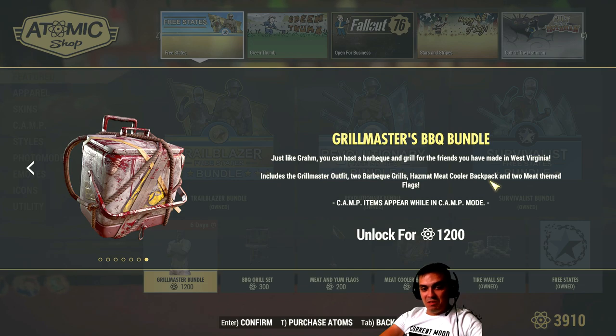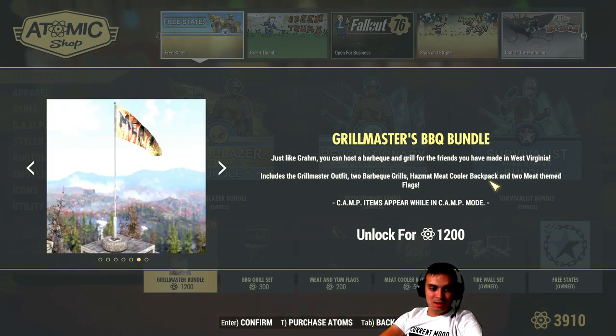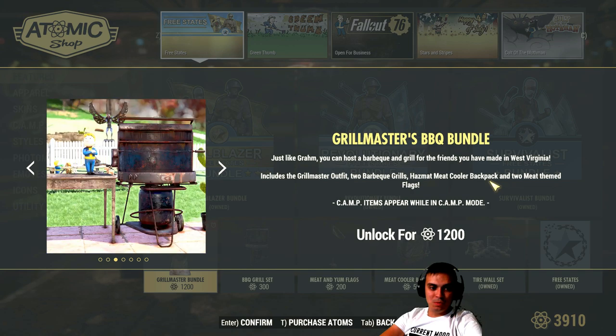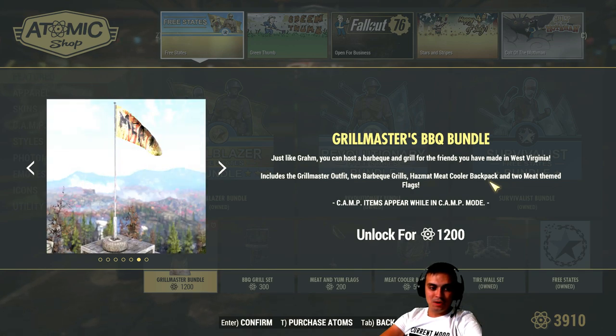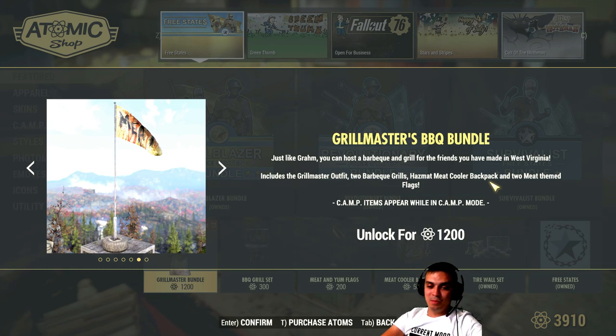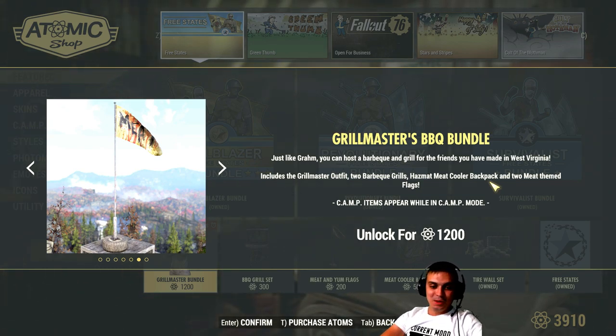Do I think it's worth 1,200 atoms? No, I don't. I personally think it's a little too much for these kinds of skins. Well, who am I to judge - everybody has their own price limits. For me the price is a little too high, to be honest. It feels like they're just trying to make us spend atoms on the event.